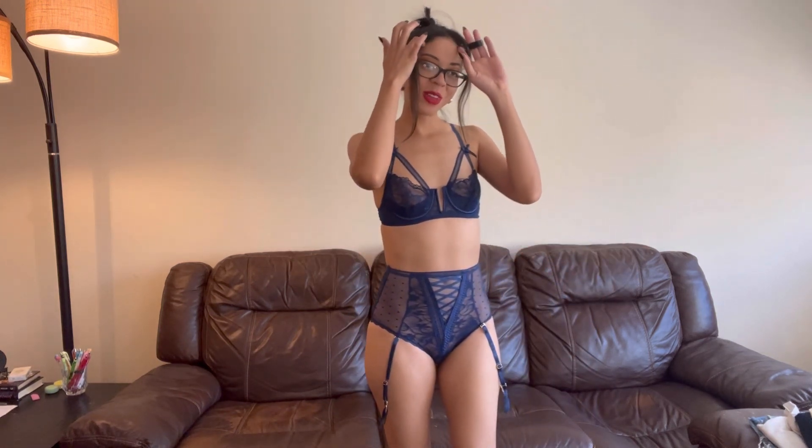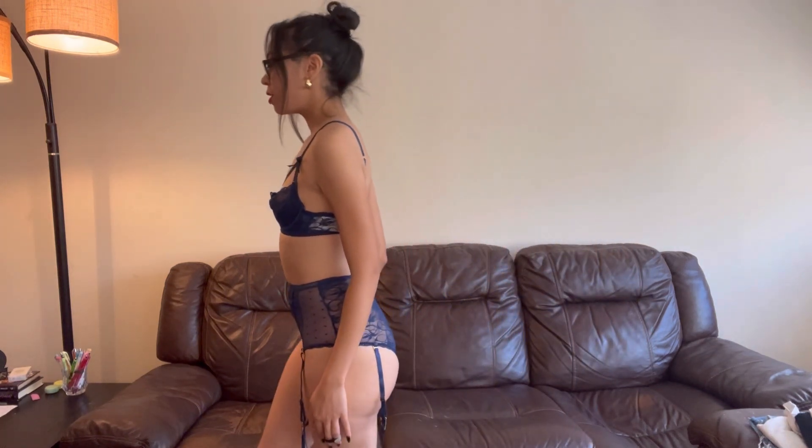Shall we try on the next one? Another high-waist panty with a bra. What do you think? I love it — it fits absolutely perfectly in all the right places.